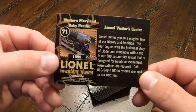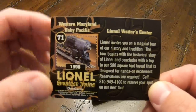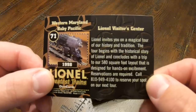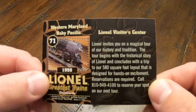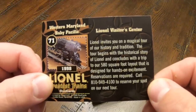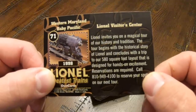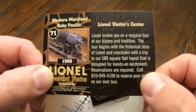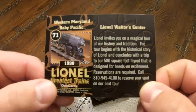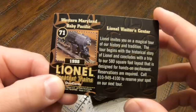Here's number 71, the Lionel Visitor Center. I'm guessing this is the old Visitor Center that was in Michigan. It says: Lionel invites you on a magical tour of our history and tradition. The tour begins with the historical story of Lionel and concludes with a trip to our 580 square foot layout that is designed for hands-on excitement. Reservations are required — call — and then there's a number to reserve your spot on our next tour. I bet if you call that number now, you won't be able to make a reservation on the tour.